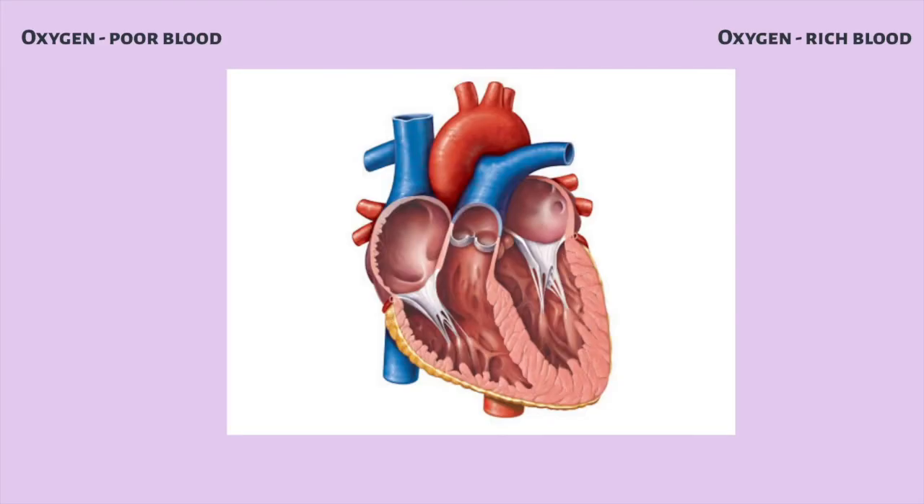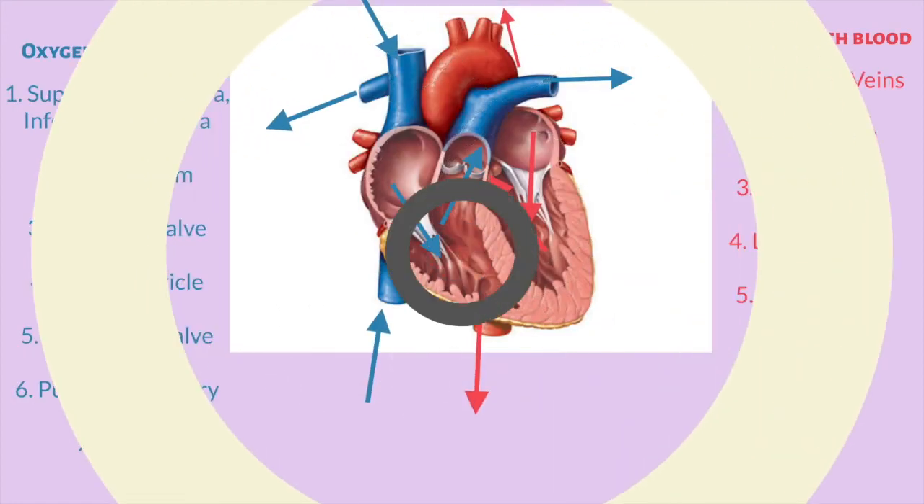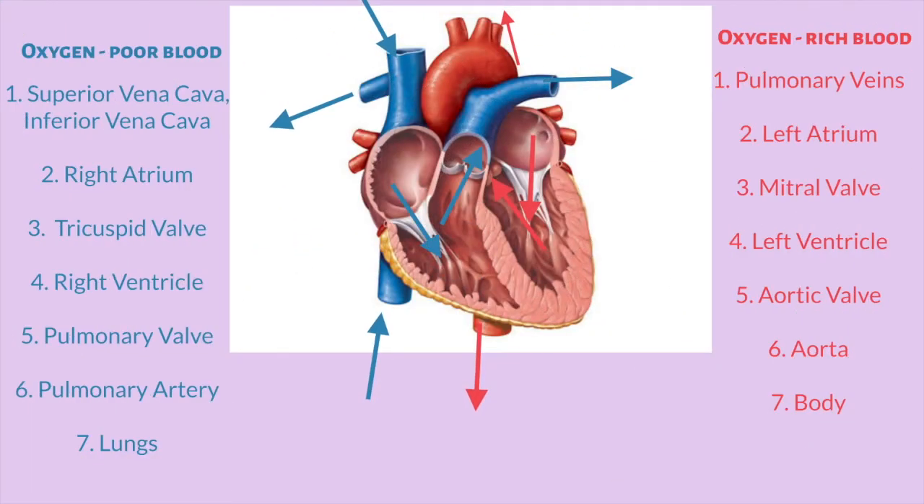Before ending this video, I recommend you pause it and summarize the pathways of the heart. Did you get it correct? Thank you so much for watching this video, and I hope you enjoyed it.